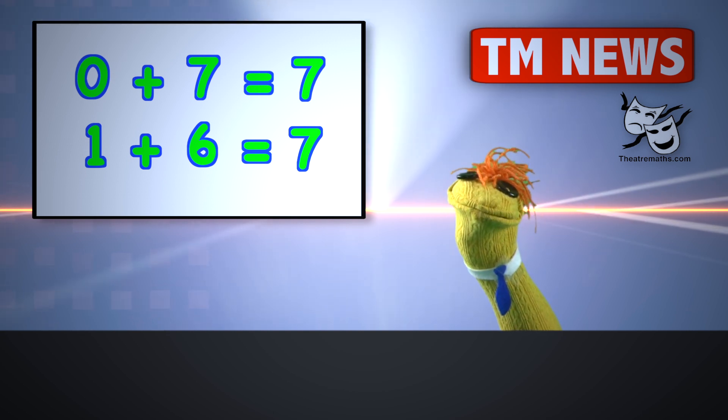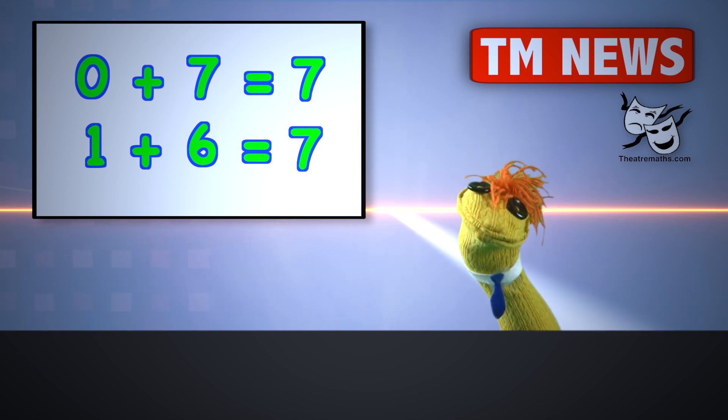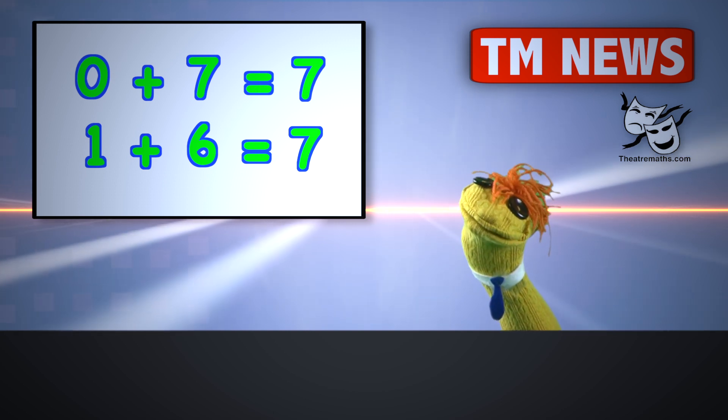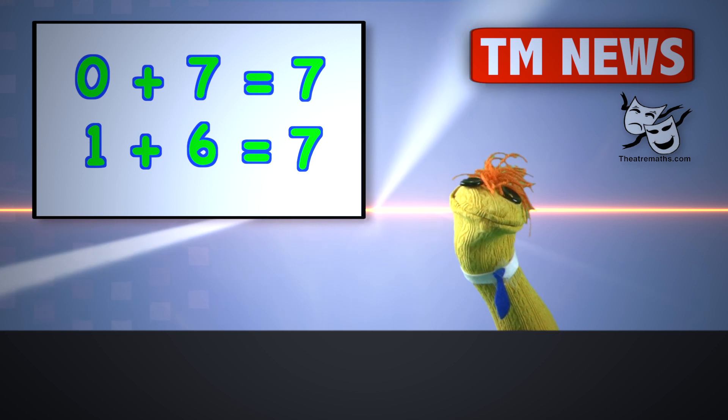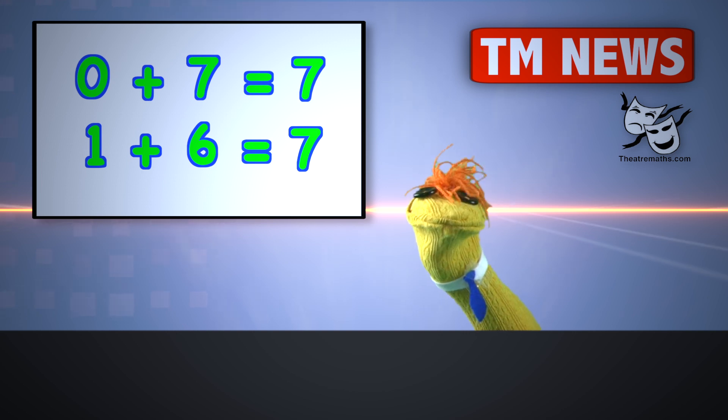Zero plus seven does equal seven. And one plus six does equal seven. These are right. Who wrote this news flash?